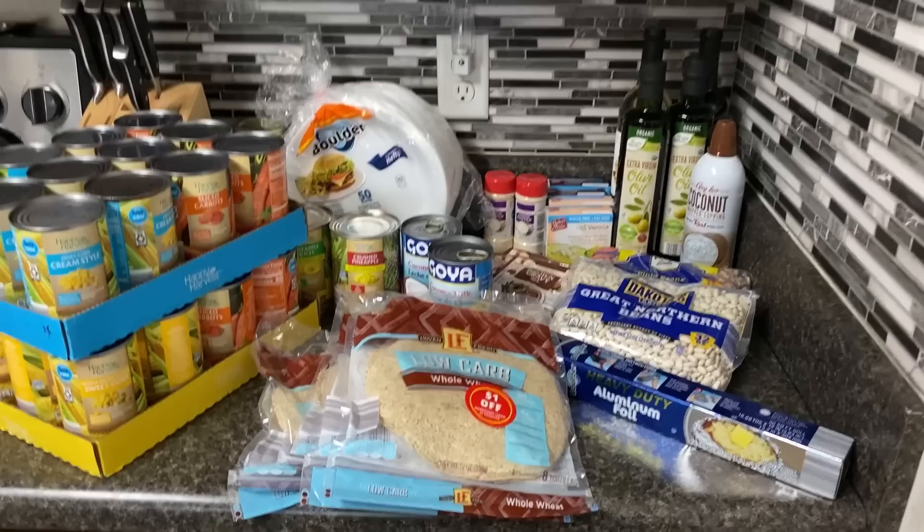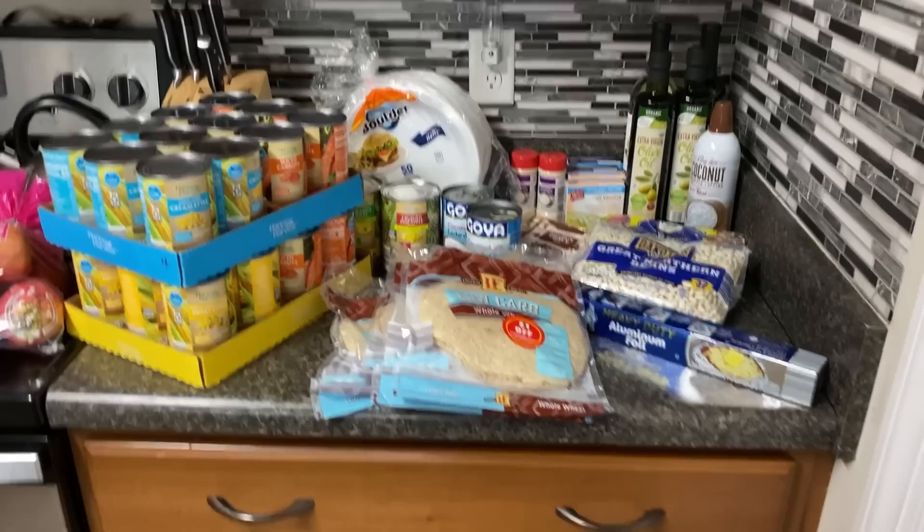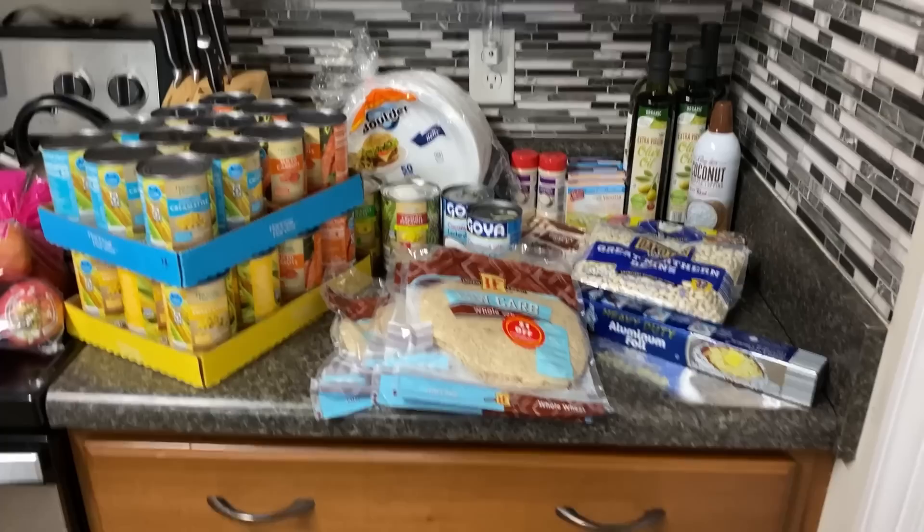What we're getting ready to do now — in a separate video — is a pantry update and clean-out to do some inventory and make sure we're rotating our stock. Thank you so much for stopping by. If you like this video be sure and give it a thumbs up, don't forget to subscribe if you haven't, and we'll see you guys next time. Bye!